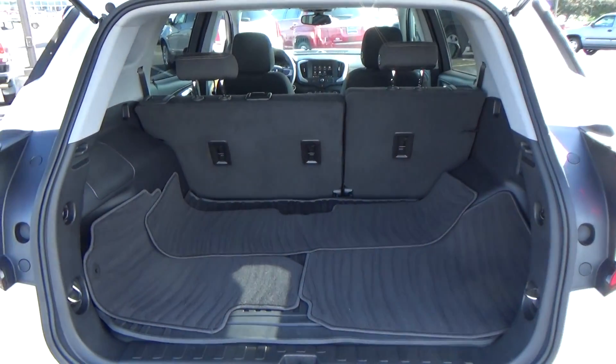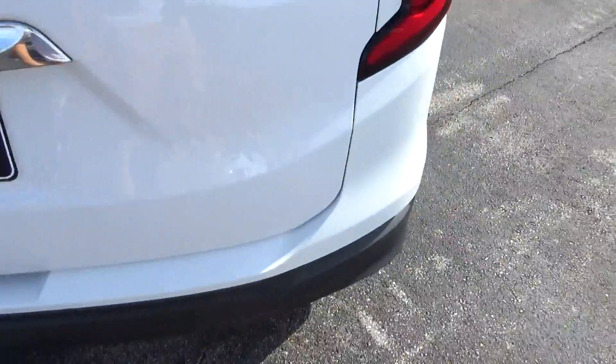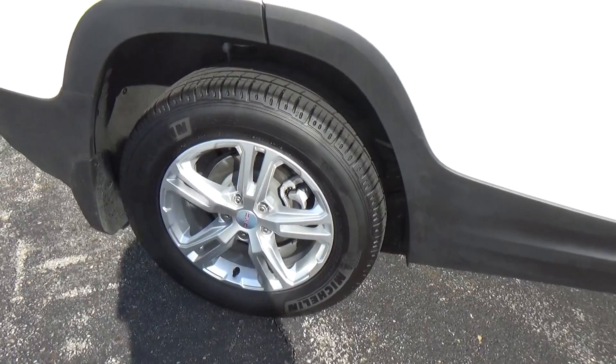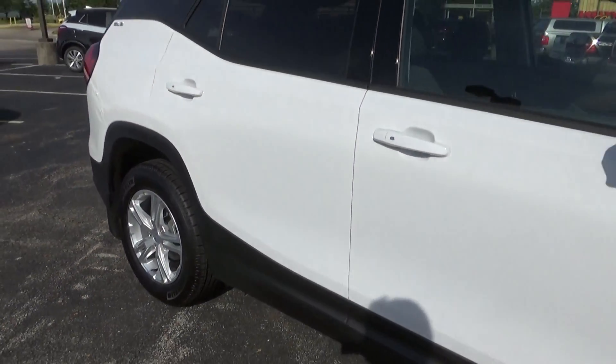Cargo space. Alloy wheels. 4-wheel disc brakes.